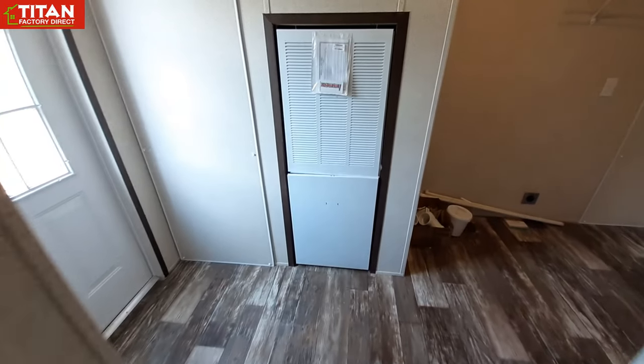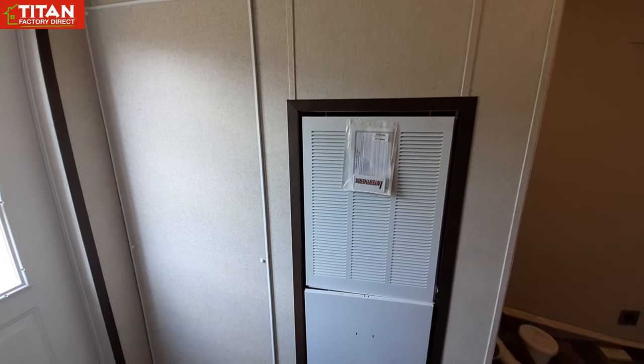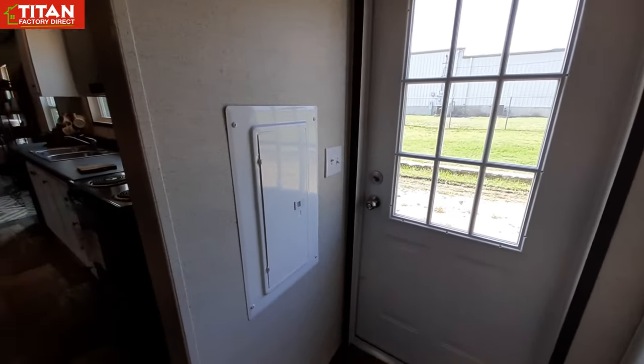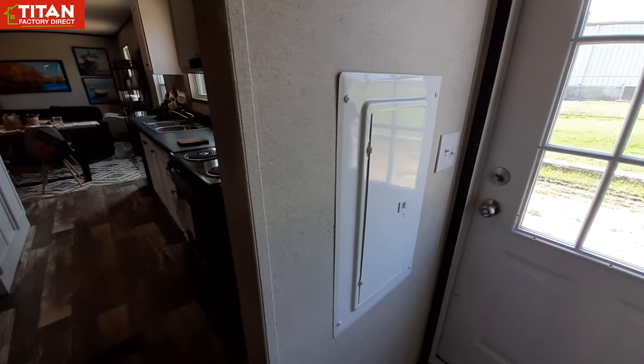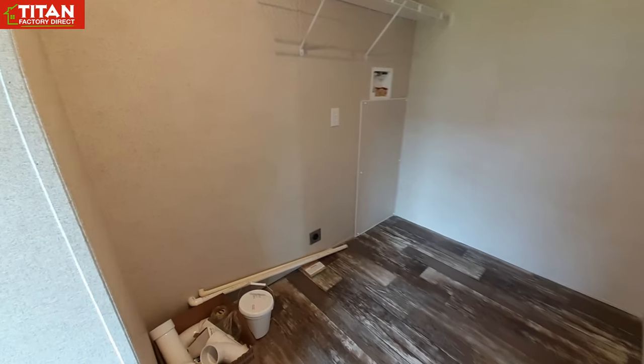Into the utility room — we do have the hot water tank and the furnace as soon as you walk in. Your electrical panel is sitting right here. It is a little on the low side but still easily accessible.